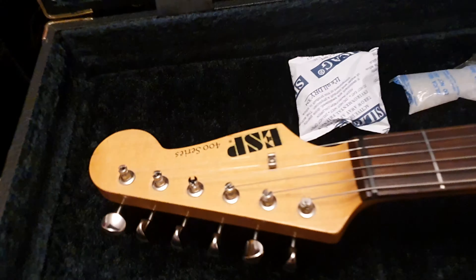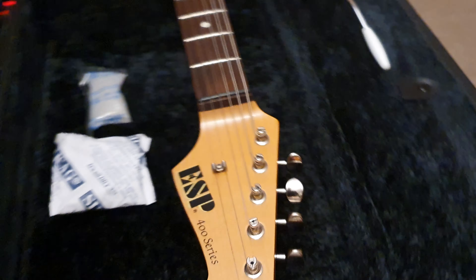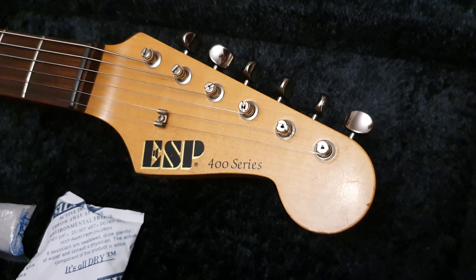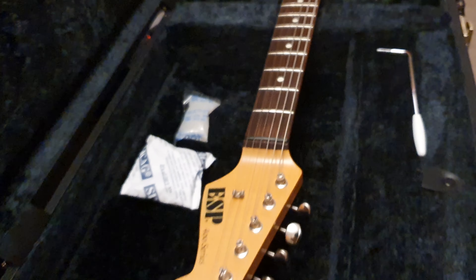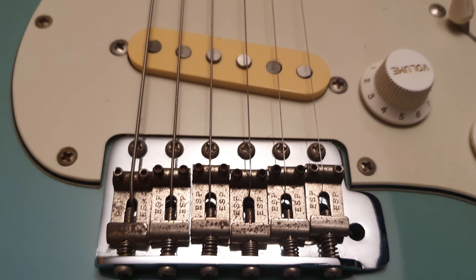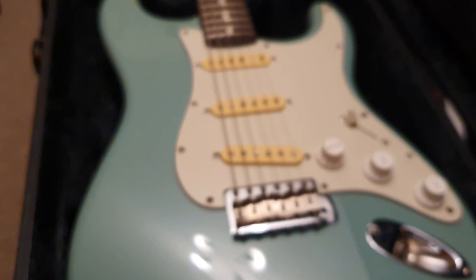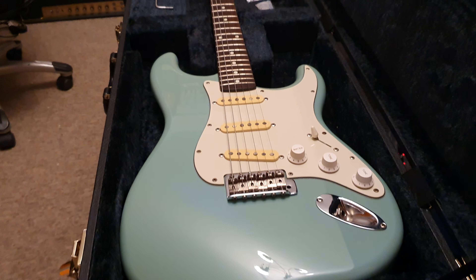But now I'm going to tell you about this guitar. This is an ESP 400 series Strat with the lawsuit Fender style headstock. This is something really special that I've never seen before. It has the ESP stamped vintage style saddles, and a few other things I haven't seen before.